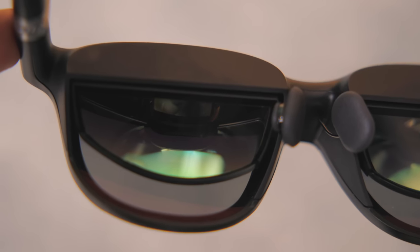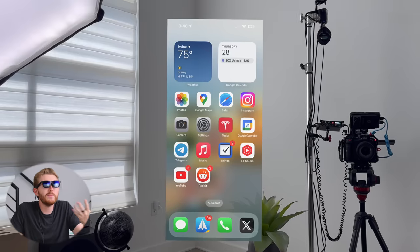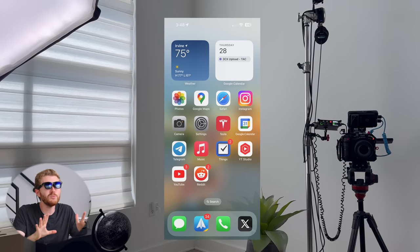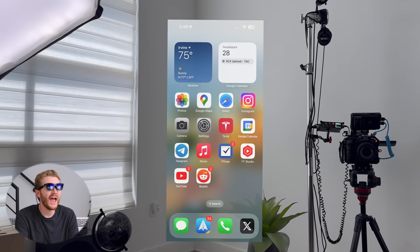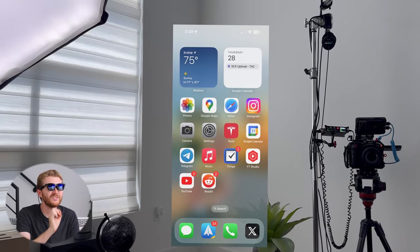Now comes the fun part. I've got the adapter connected to my 15 Pro, the cable in the glasses, I put them on — and this is really cool. I now have basically a floating iPhone screen in front of me. It's really hard to show you exactly how it looks through the camera, but I can show you a simulation of what it looks like to me. I've got my floating iPhone screen here — this is super cool, but this is just where it starts.